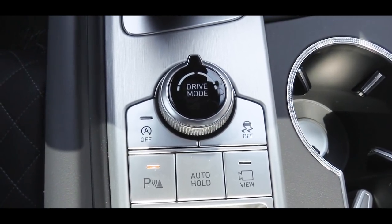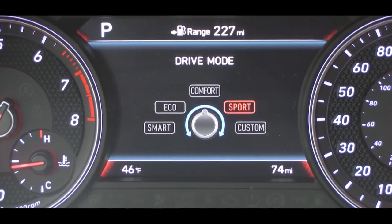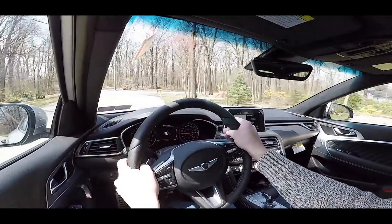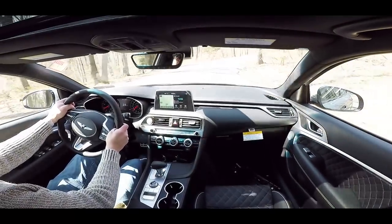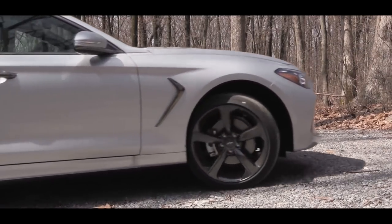Before any acceleration runs, there is a drive mode circular dial just behind the shifter offering Smart, Eco, Comfort, Sport, and Custom modes. Those adjust shift points, throttle response, steering sensitivity, and the adaptive suspension. I'm switching from Comfort into Sport mode — you can see the active driving mode displayed both on the gauges and on the infotainment screen. Let's test the paddle shifters in Sport mode and do a quick acceleration run.